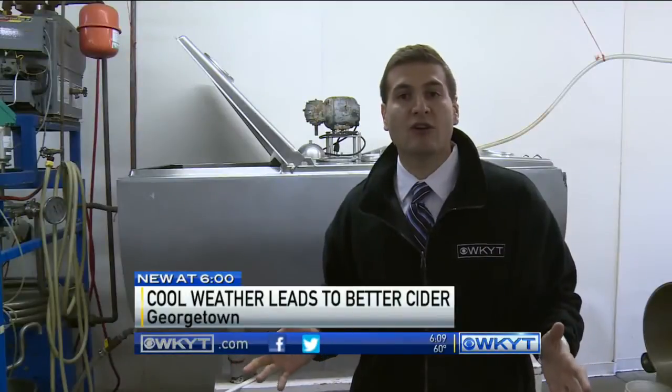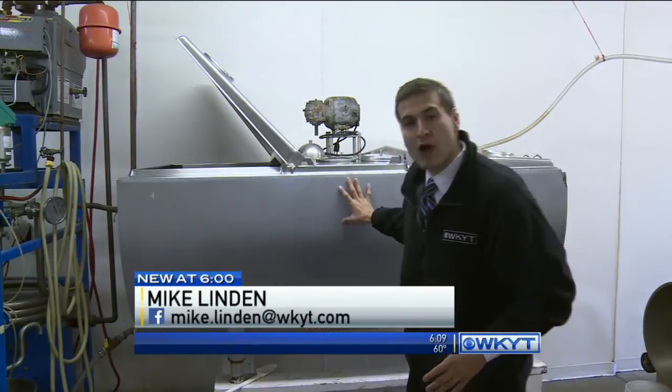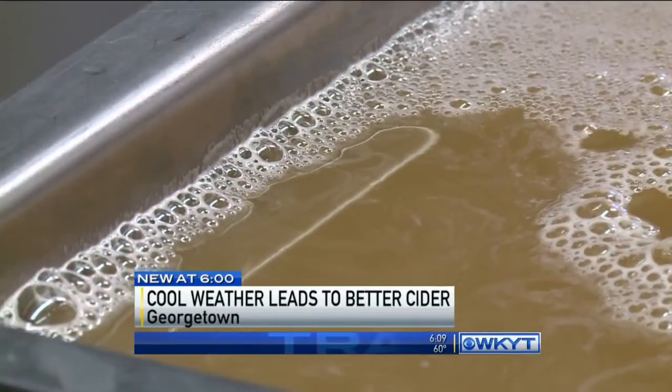Over the course of an eight-hour day, Evans Orchard can press enough cider to fill a 400-gallon tank up to four times. After pasteurizing,